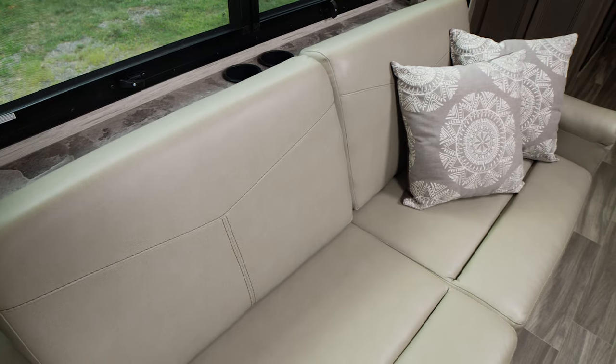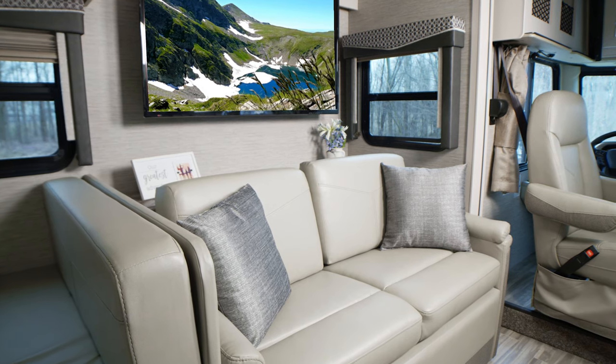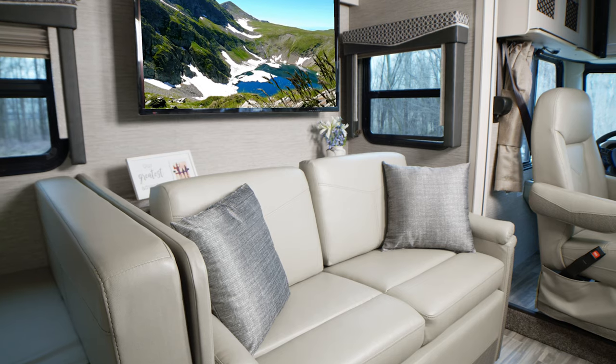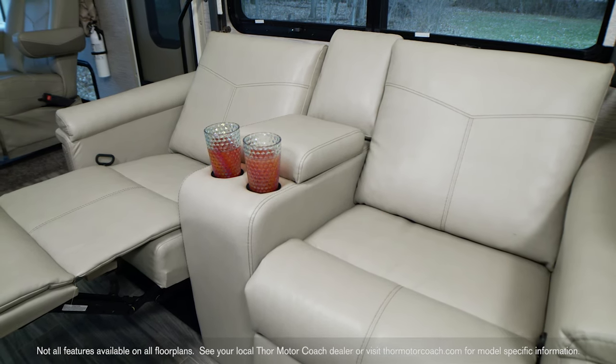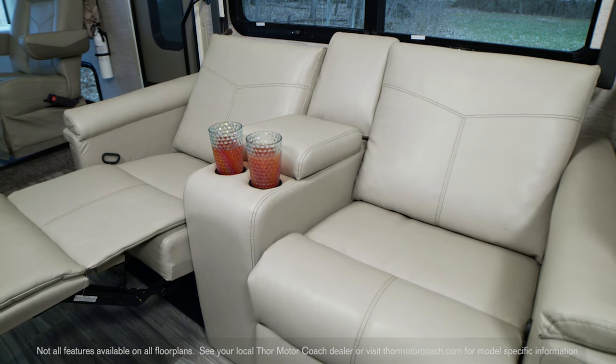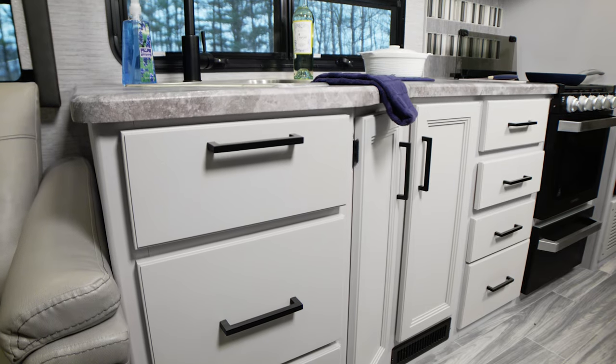A comfy couch is a must-have with any luxury RV interior. Here's a great place to unwind and catch a classic on the TV with a Blu-ray player. If you'd like theater seating, then the 33.1 is the floor plan for you. Pull the lever, put your feet up, and enjoy the time. We promised a tour of a glorious galley — here it is.